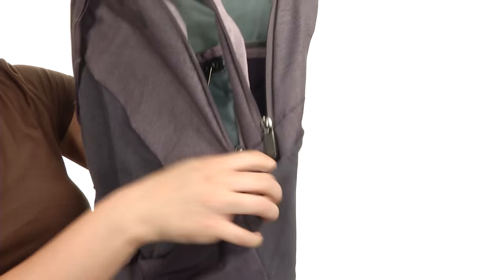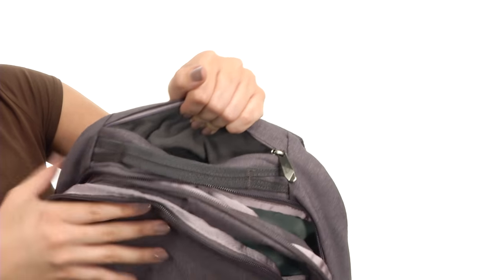Don't forget about this side pocket for drinks, and you've got a fleece lined pocket up here as well to put glasses or sunglasses in.